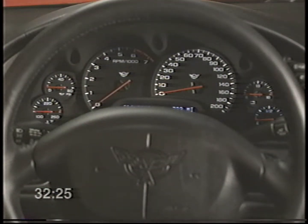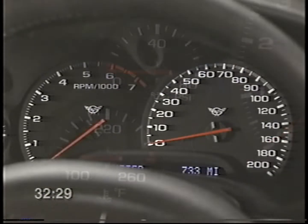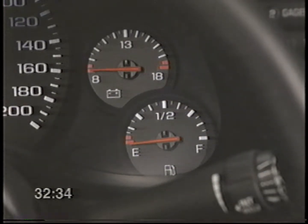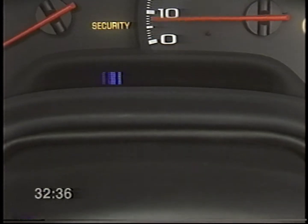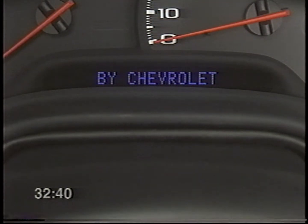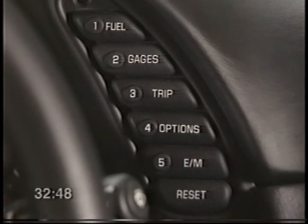The instrument panel gauges — including engine coolant temperature, oil pressure, tachometer, speedometer, voltmeter, and fuel — are easy to read at a glance. The driver information center, or DIC display, is located at the base of the instrument cluster. The DIC control buttons are to the right. We'll cover using and programming the DIC in another segment.